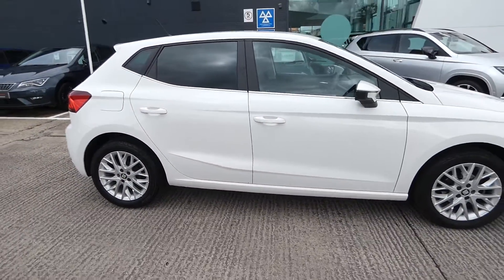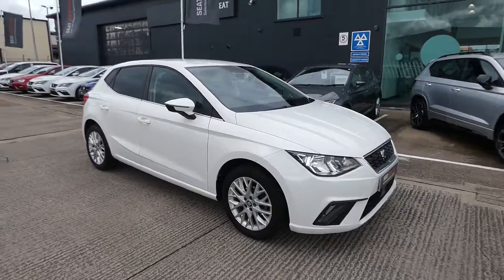If you're interested in this vehicle, please feel free to give us a call on 01270 864 430.